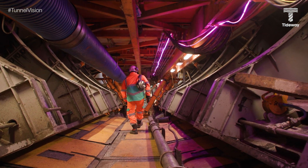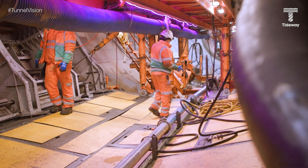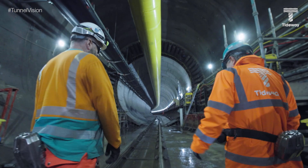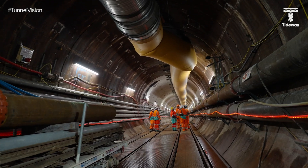We have very specific training for tunnelling, ensuring that people are safe underground, and kit and equipment is really important. For example, because of potentially low oxygen levels, people have rebreathers which enable them to safely leave the tunnel if oxygen levels are low, until they get up to the land surface.